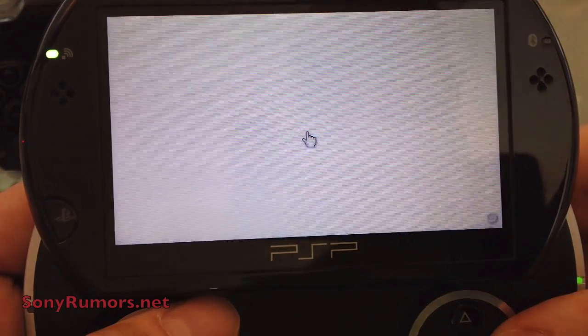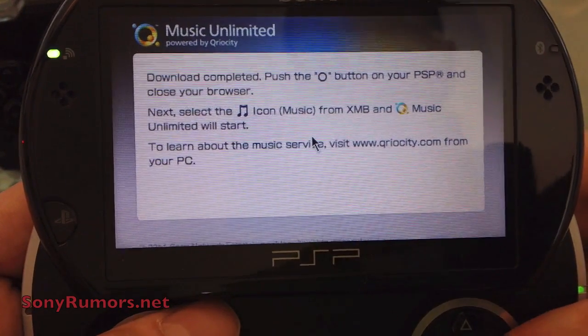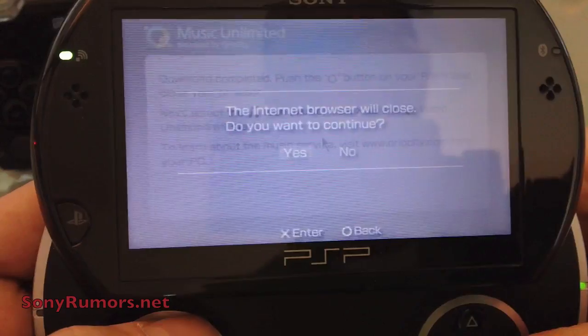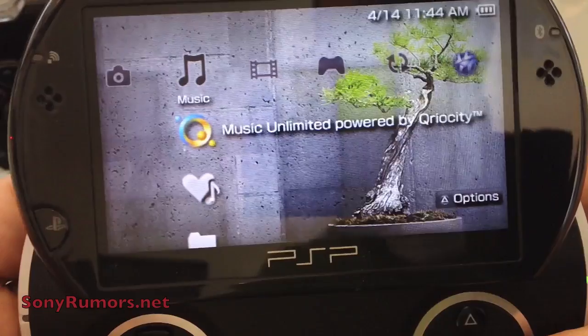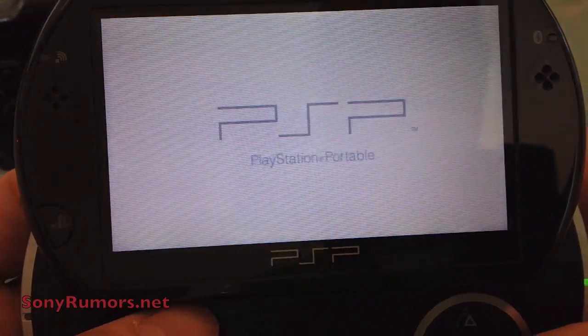Once your download is complete, you can jump out of the browser. It'll let you know the service is ready to be used. I'll hit O to jump out of the web browser, and here we have our Curiosity service — now let's jump into it.